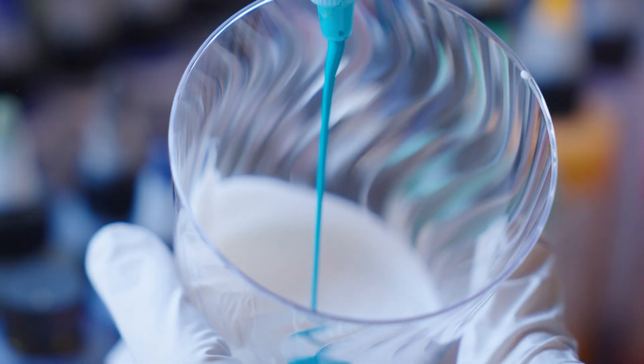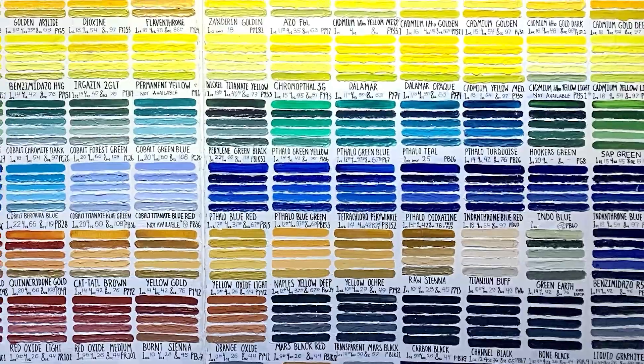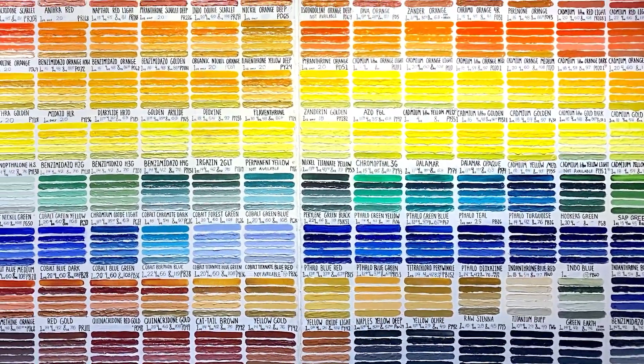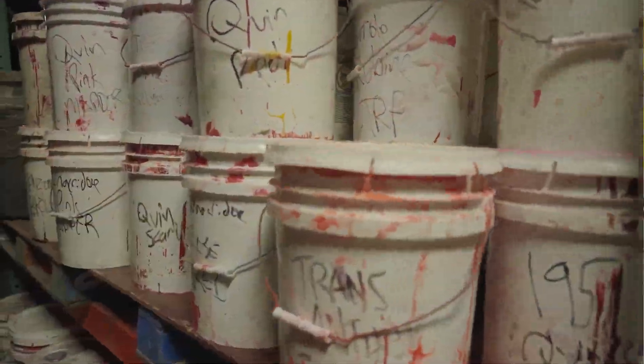We make it easy for you to make your own paint. Paint is made up of some very basic components: the pigment dispersion, which is the liquid pigment concentrate, and the binder — i.e., the medium or the paint base. Our wall is all single pigment concentrates. So we have the largest selection of color in the world, and we certainly have a collection of extinct pigments that you won't find anywhere else.